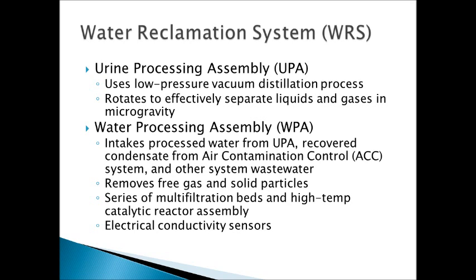The urine goes through that special assembly to do some hardcore processing, and then after that it goes in with the rest of the water recovered from condensate, from air contamination control, and other wastewater. Then it goes into the normal water processing assembly which removes bigger particles like hair and lint, and also has a series of multi-filtration beds and a high-temperature catalytic reactor to remove all the contaminants and organics needed to meet purity standards. It then goes through electrical conductivity sensors, and if it does not meet those purity standards it will be put back through the processor and won't be released for use until it meets those standards and all organic contaminants and microorganisms have been removed.